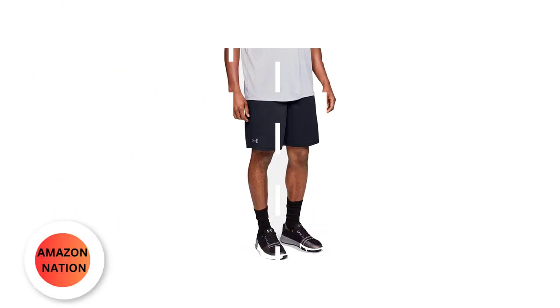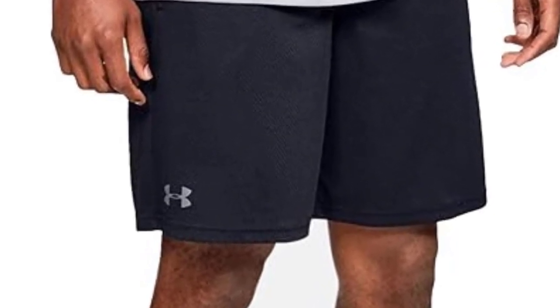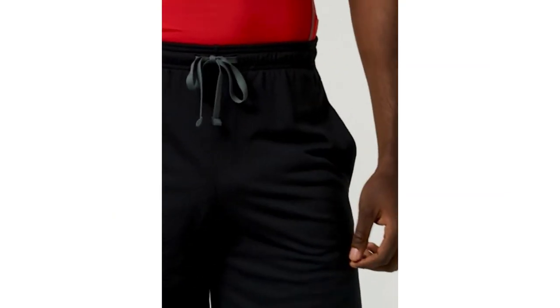Number 2: Under Armour Men's Tech Mesh Shorts. Indulge in supreme comfort and versatility with our all-over-mesh fabric, tailored for those seeking breathability and softness in every move. This fabric transcends the ordinary, offering a gentle touch against your skin while ensuring exceptional breathability for all occasions.